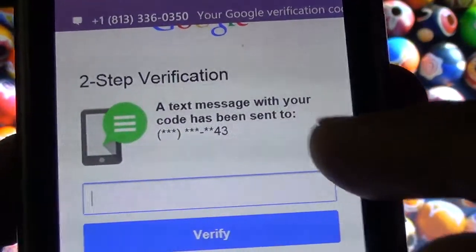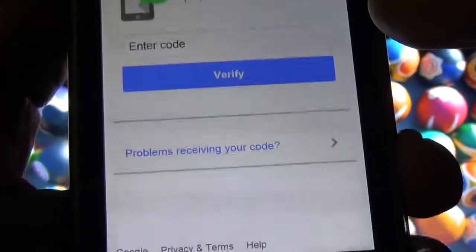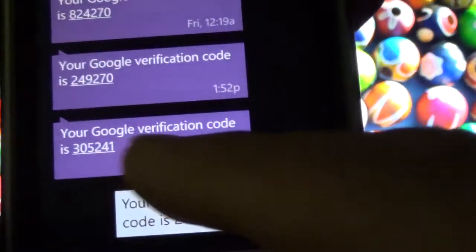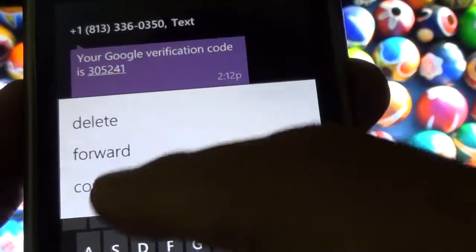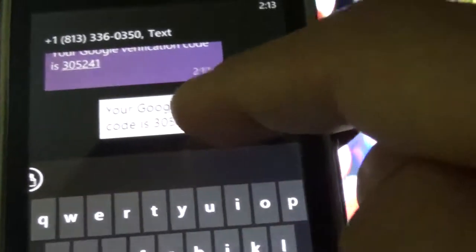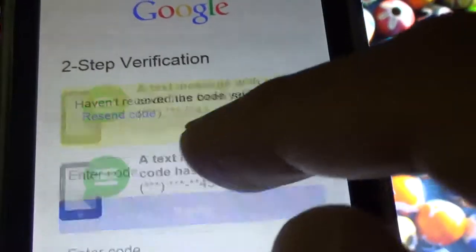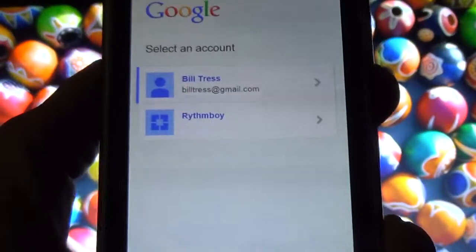Two-step verification — a text message with your code has been sent to my number. So I'm going to open my message. There is your Google verification code. I have a whole lot of codes already. The way I copy it is that I copy the message, because you cannot copy the code directly from here. You need to copy the whole message, paste it in a text box, then select the code, copy it, go back to the app, then enter it, paste it, and verify. The app is going to verify.